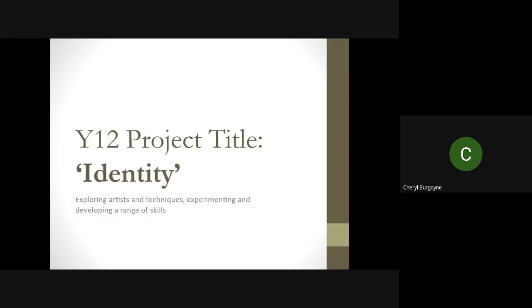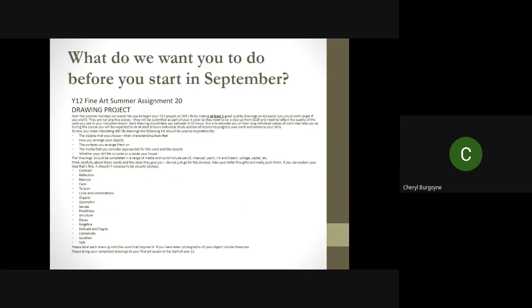Your project is going to be identity, and you'll be exploring artists and techniques, experimenting and developing a range of skills. What we'd like you to do is get into the swing of doing some really good, gorgeous drawings and studies. You could do these on A3 paper or work larger if you wish. We'd like you to spend at least six hours on your drawings, if not more — each drawing should possibly take you between six to ten hours. This is to educate you on how long individual pieces of work may take you, as we're really improving on the skill level from GCSE.